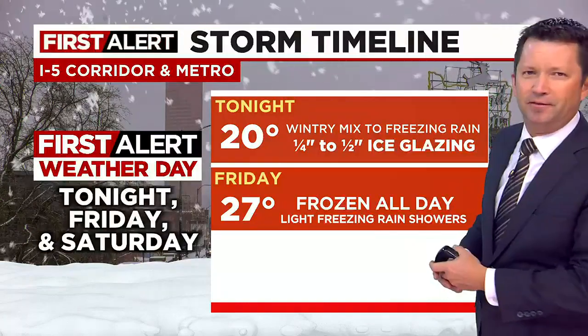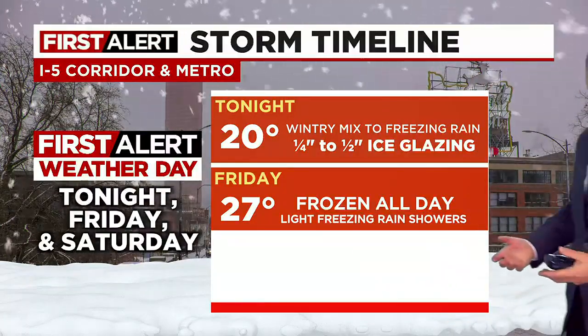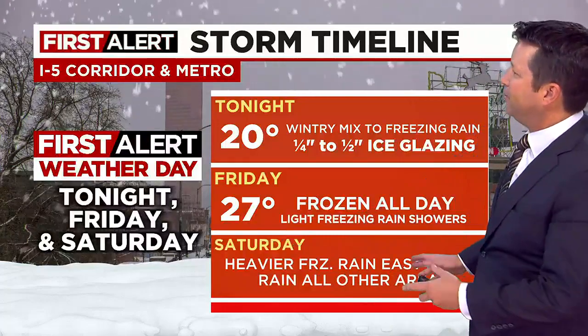Regardless, tomorrow everywhere from Salem all the way up to Longview including the metro area is going to be frozen all day. There won't be a ton of active weather — just light freezing rain showers coming and going, it'll be cloudy, but cold. The east wind will back off, which will be nice.